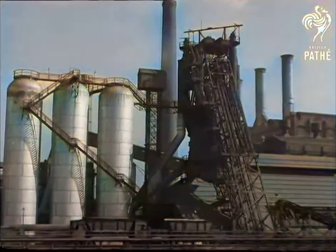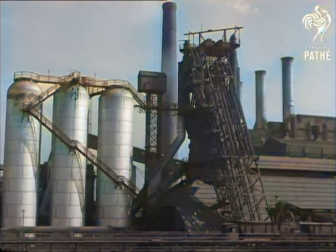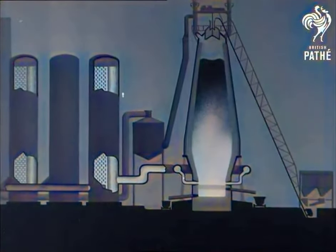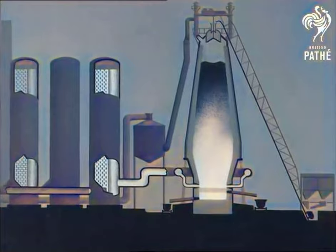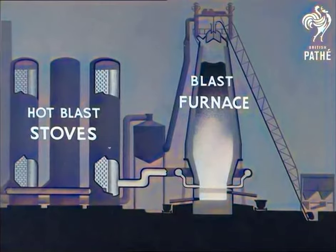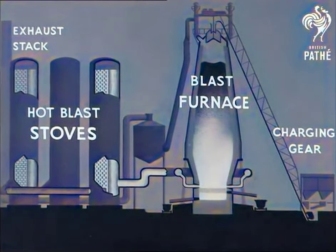To obtain iron from its ores, a large and rather complicated plant like this is needed. On the left are three hot blast stoves; in the center are the exhaust stack, the charging gear, and the blast furnace itself. The hot blast stoves, the blast furnace about a hundred feet high and with walls two or three feet thick, the exhaust stack and the charging gear reaching from ground level up to the top of the furnace — these are the main parts of the plant.